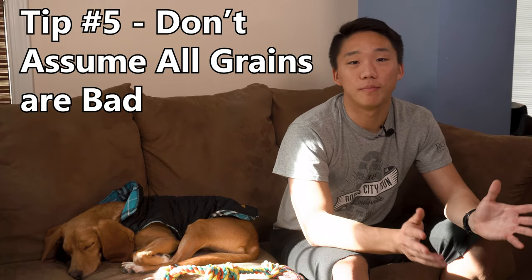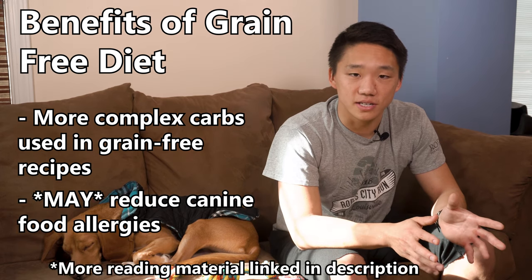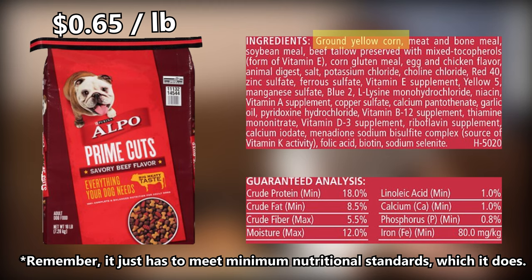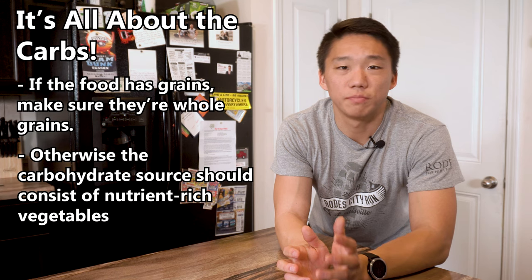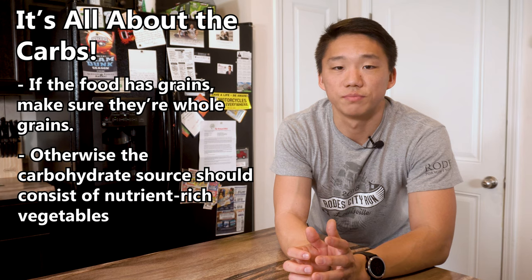Tip number five: grains aren't all bad. If you walk into any pet food store, you'll find plenty of options advertising grain-free. The main reason grain-free tends to be better is that you're typically buying a more nutrient-dense product. Most lower-end dog foods have their first or second ingredient as cornmeal or something similar. However, certain grains like whole grains are a good source of complex carbs that are part of a healthy diet. Unless your dog has a grain allergy, some grains won't hurt. Most modern dog foods use sweet potatoes, vegetables, and other ingredients that contain more vitamins and minerals with a similar amount of carbs.